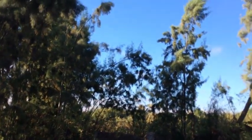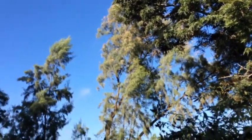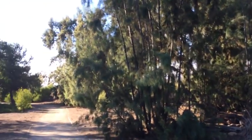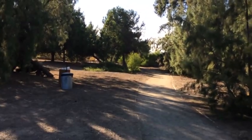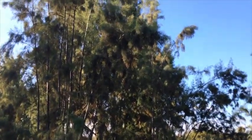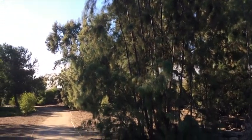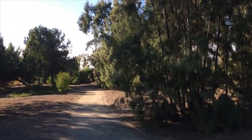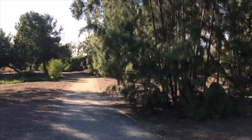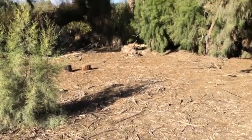A lot of tamarisk down here — kind of drought resistant trees. I think a lot of that tamarisk was planted by early farmers that worked the river valley here. Seems to be a common wind protection.